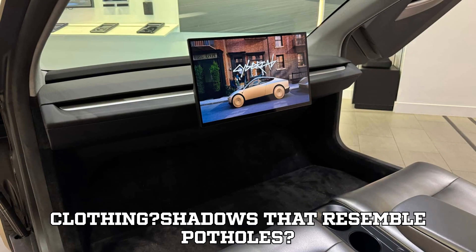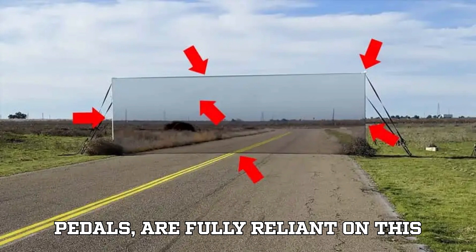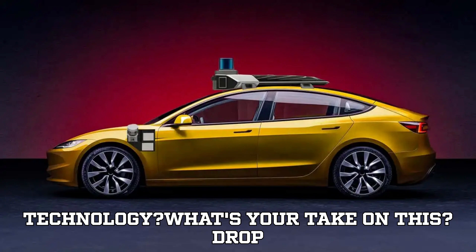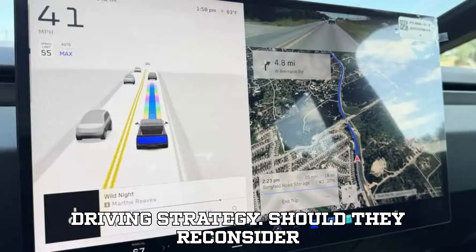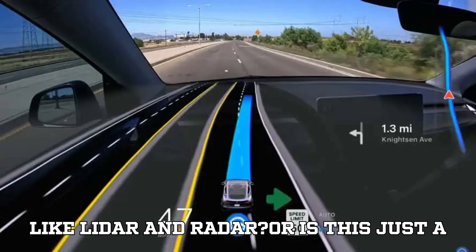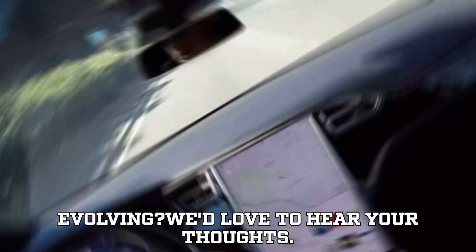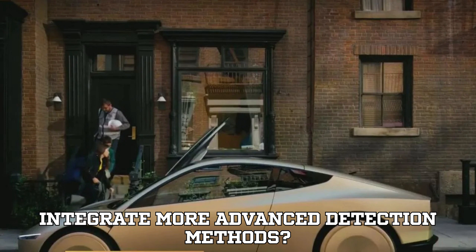Pedestrians wearing patterned clothing? Shadows that resemble potholes? What happens when Tesla's future cars, designed without steering wheels or pedals, are fully reliant on this technology? This test raises some serious concerns about Tesla's autonomous driving strategy. Should they reconsider their stance on using additional sensors like LiDAR and radar? Or is this just a small hiccup in a technology that's still evolving? Do you trust Tesla's camera-only system, or do you think the company should integrate more advanced detection methods?